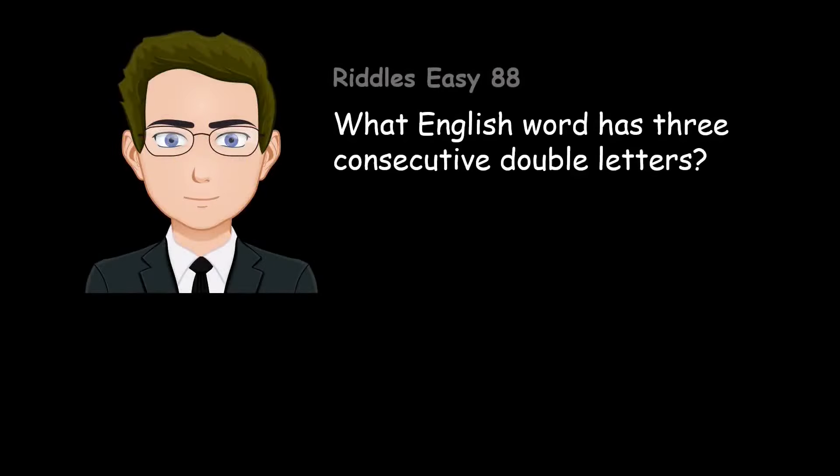What English word has three consecutive double letters? Bookkeeper.